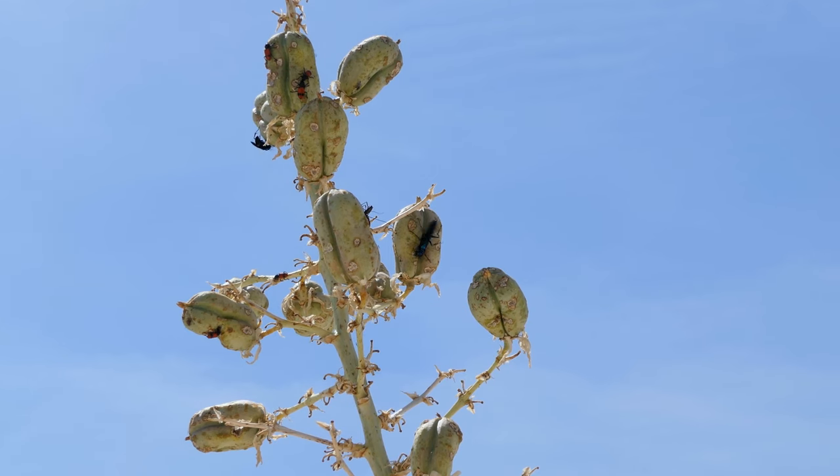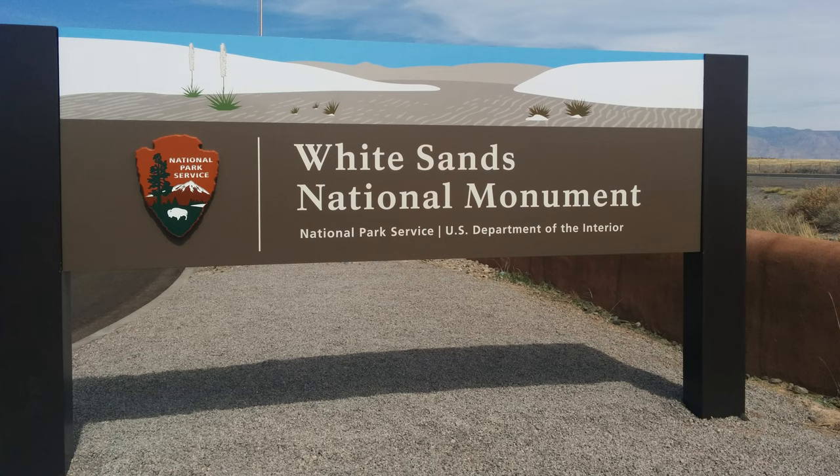But that's not to say the area hasn't had its fair share of tragedies either. Today, we're going to look at some of the most important events and places of a national park brought into the 21st century. Today, we take a look at White Sands.